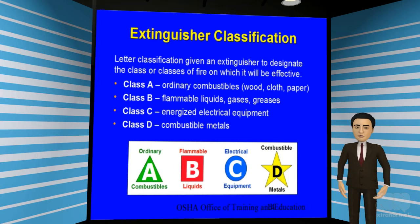Class A works well with combustibles such as paper, wood, and cloth. Class B works with flammable liquids, gases, and greases. Class C works better on electrical equipment such as computers and hand tools. And finally, Class D works with combustible metals.